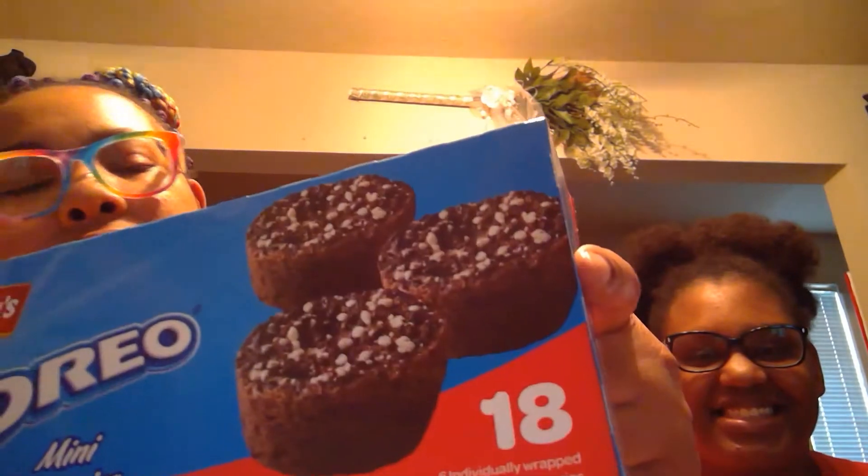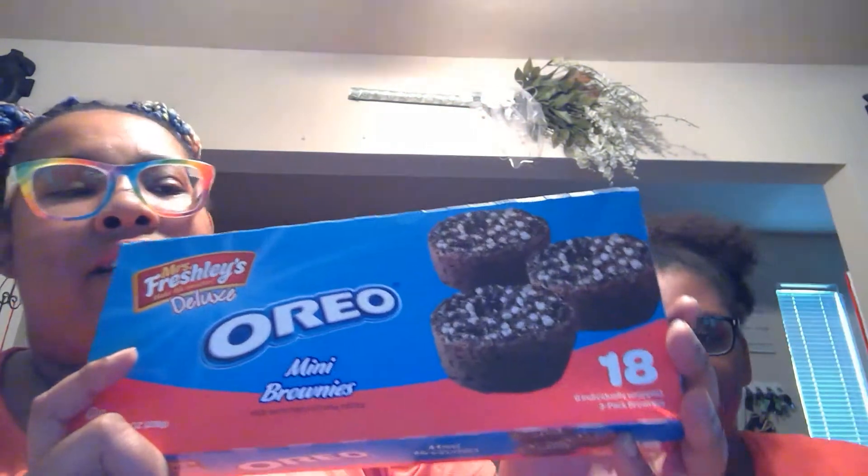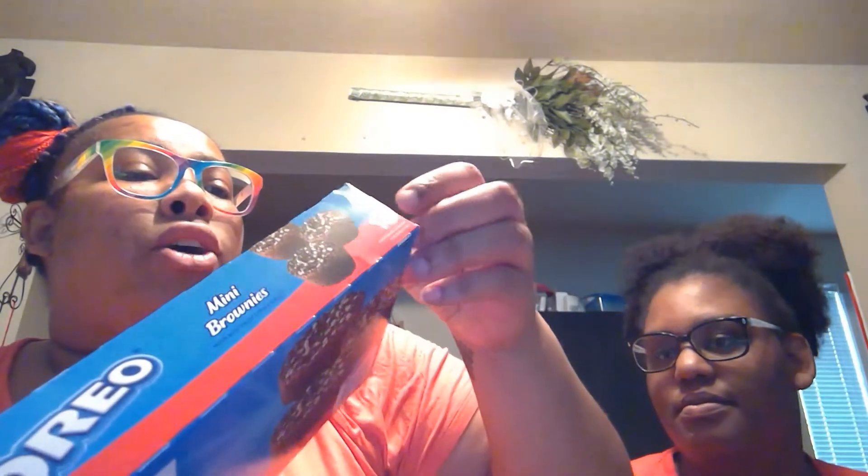They look like this — apparently this is a new box, so I have no idea. They come with 18. Wow, they must be really small because the box is only like a hand and a half. It does say mini brownies so we'll see. There are 18 in here but six individually wrapped three-pack brownies, so six packs with three in each. All right, let's break it open!